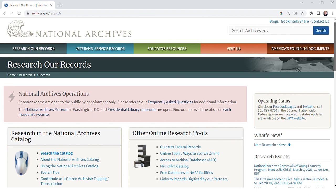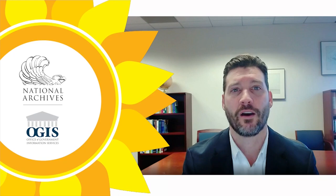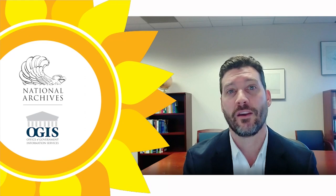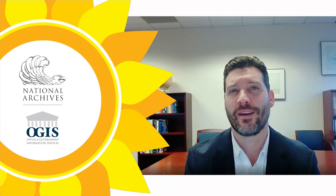Today, we're going to show you a few examples of how we respond to researcher inquiries and facilitate on-site research, featuring our facilities in College Park, Maryland and Denver, Colorado. I hope this overview helps you gain a better understanding of how we provide access to our holdings and encourages you to contact us with your researcher inquiry. We look forward to hearing from you soon.